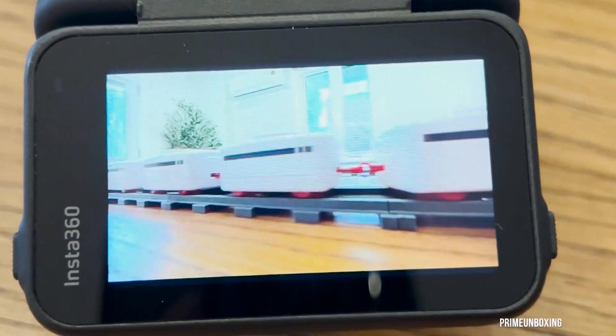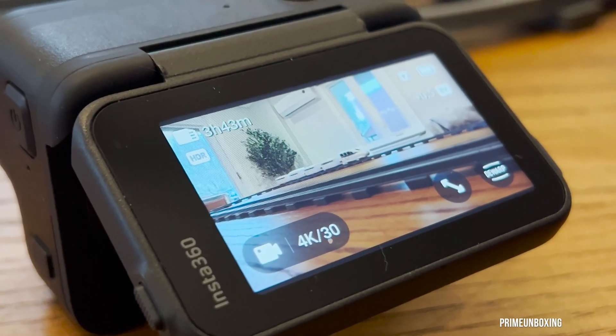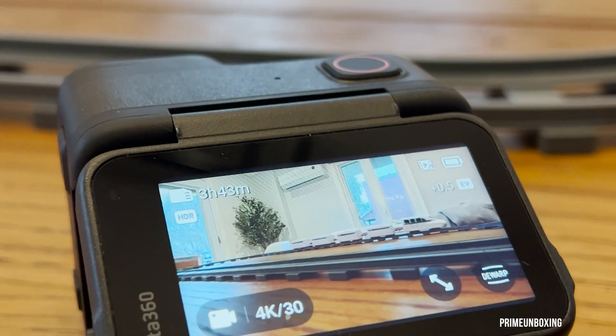It's important to note that Clarity Zoom is not available in 8K resolution. This update also enhances camera stability for smoother shooting, ensuring uninterrupted capture.